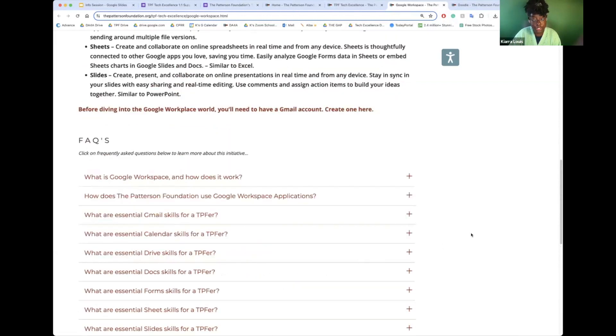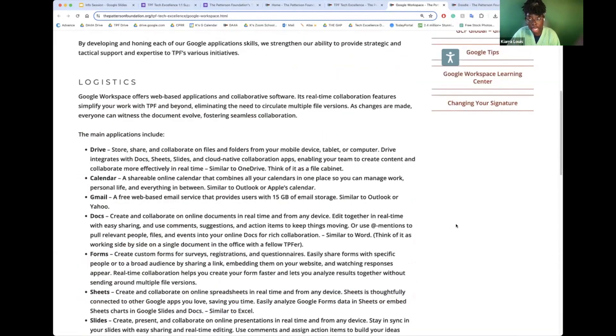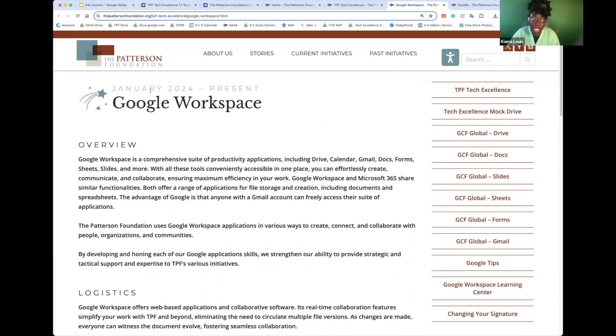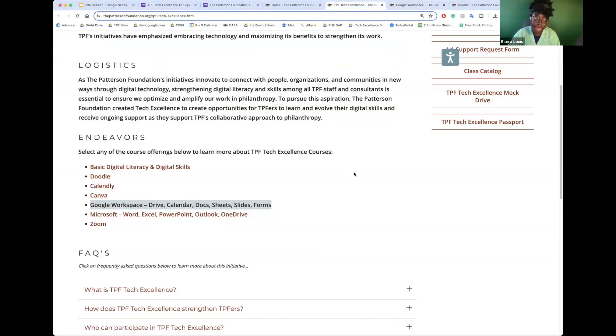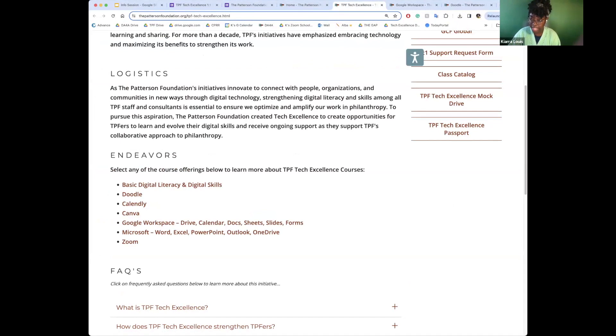This will definitely be a go-to resource if you have a quick question or are looking how to do something particular on one of the softwares. You can ask me and I can refer you to a specific video on the Tech Excellence website, but just know this resource is available 24/7 — I hope you take advantage of it.